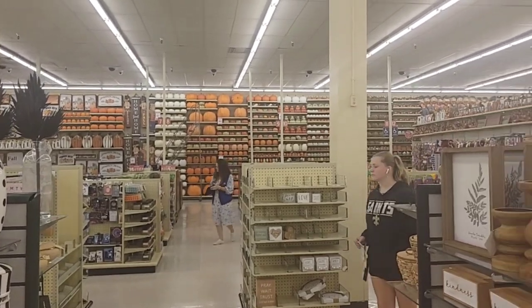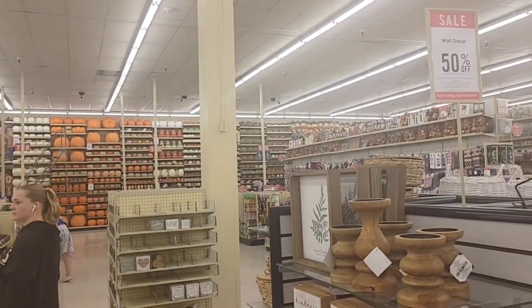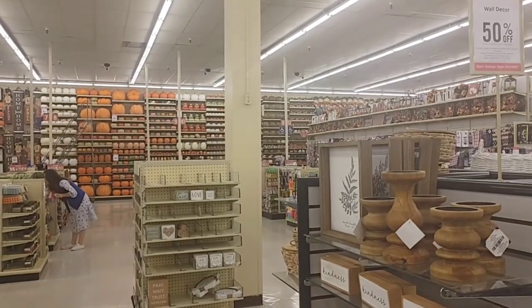We are inside Hobby Lobby and I know it's summertime - summer just started - but let me show y'all what they have going on. They already have all their fall stuff out, which is crazy. They have rows and rows of fall decor. I came in here because they had a sign that said 75% off, but I don't see any of the 75% off. You can see behind me is all fall stuff.